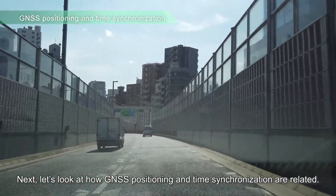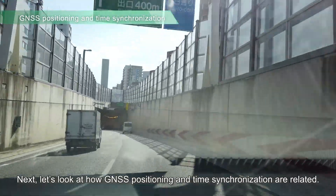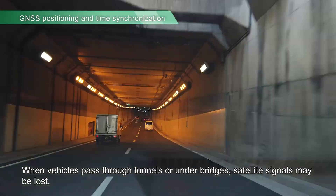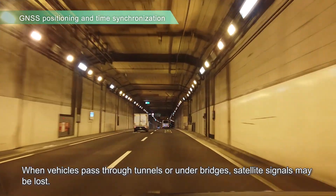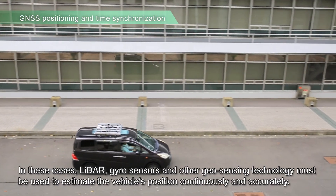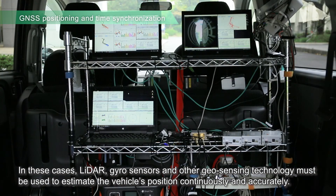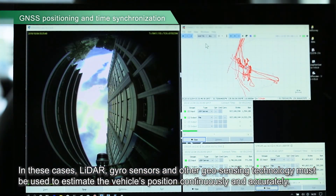Next, let's look at how GNSS positioning and time synchronization are related. When vehicles pass through tunnels or under bridges, satellite signals may be lost. In these cases, LiDAR, gyrosensors and other geosensing technology must be used to estimate the vehicle's position continuously and accurately.